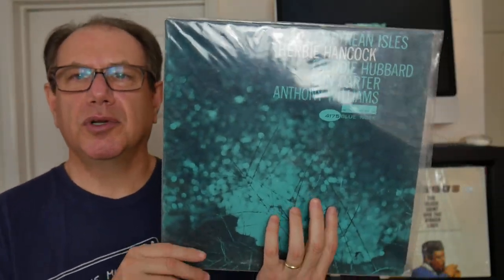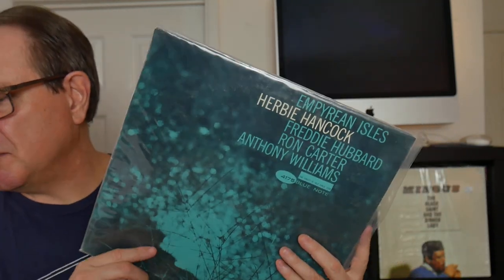Moving right along to number three on the list — this is a classic Blue Note original: Herbie Hancock, Empyrean Isles. Tony Williams on drums, Ron Carter on bass, Freddie Hubbard on cornet — not trumpet. One of Herbie Hancock's early great records on Blue Note, great cover. It has Cantaloupe Island, which is kind of similar in vein to Watermelon Man, his first big hit. I got this at a thrift shop for two bucks — I got a whole stack of jazz records that somebody had just dropped off. This is going for $170 median value. I paid $2 for it. Blue Note original.